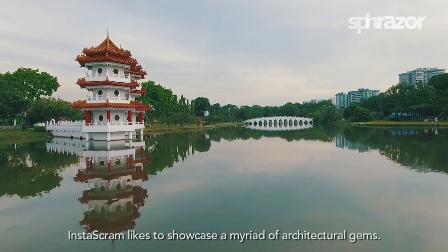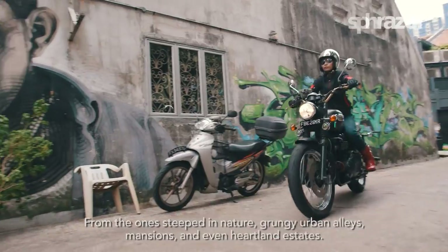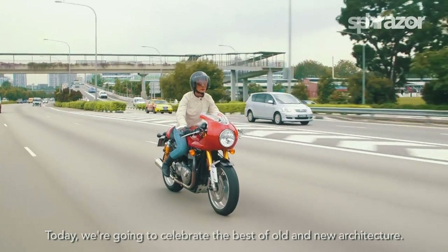Instascram likes to showcase a myriad of architectural gems — from the ones steeped in nature, grungy urban alleys, mansions and even heartland estates. Today we're going to celebrate the best of old and new architecture.